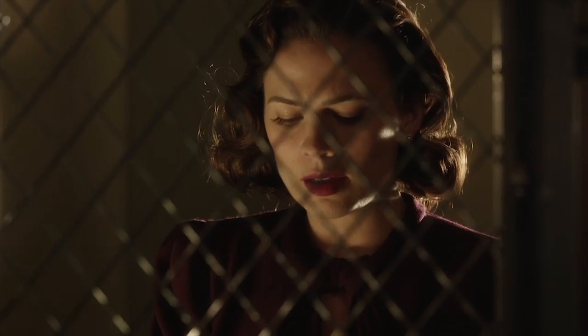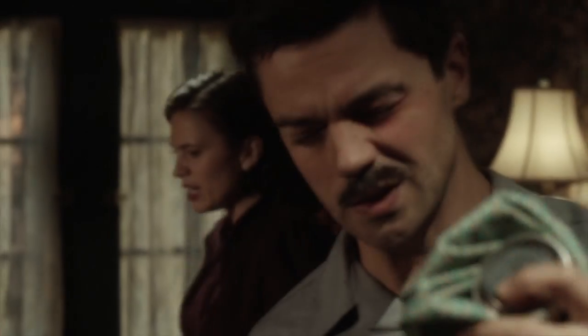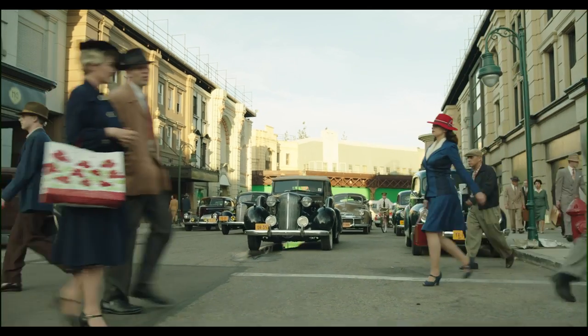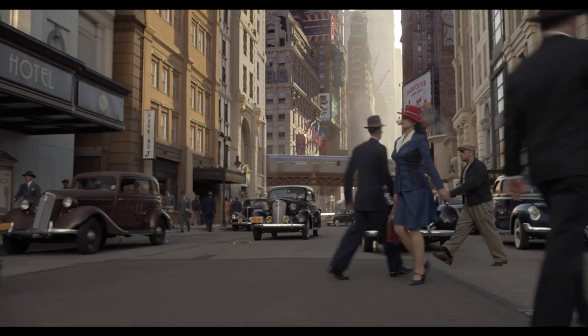Hi, I'm Mike Seymour from fxguide.com for Wired. With the new show Agent Carter, Marvel expands still further into the television space, and they're not the only ones moving to the small screen. Visual effects for the new series were done by Industrial Light and Magic.